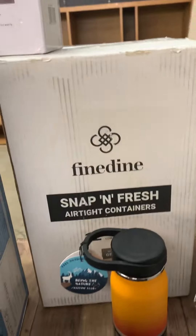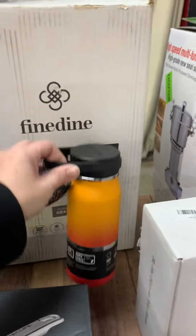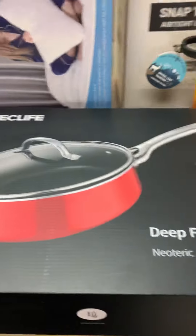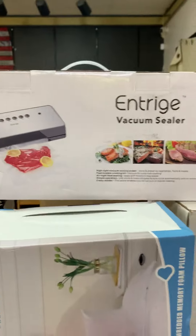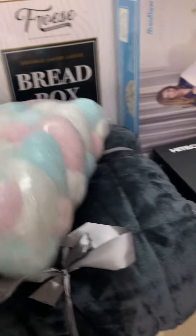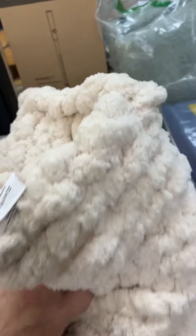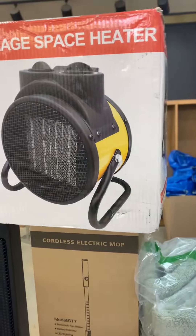We have Snap and Fresh airtight containers, some water bottles, a deep frying pan, pillows, vacuum sealers, a bread box, something for baby cribs, and a weighted blanket.